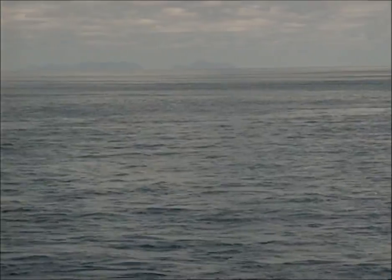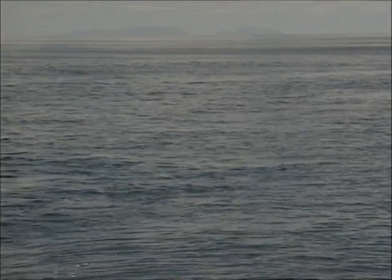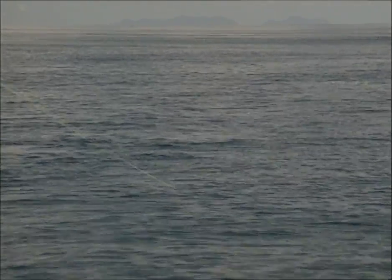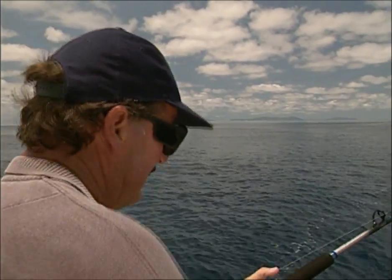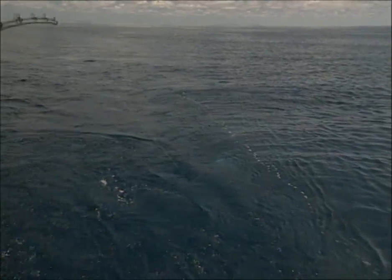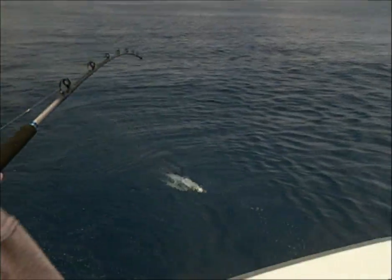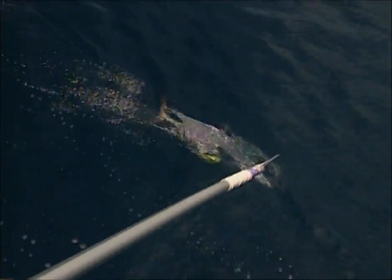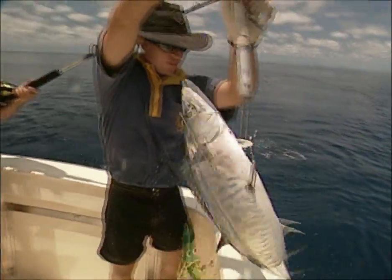It could well be, by the look of the behaviour staying high — another Spanish mackerel. Here we go. We trolled on the outside of the coral heads and saw a lot of surface action.